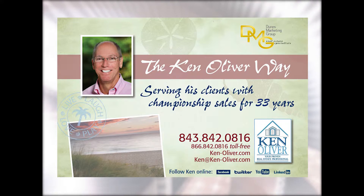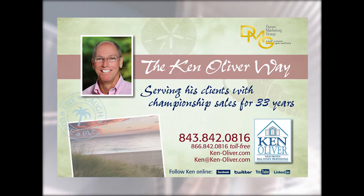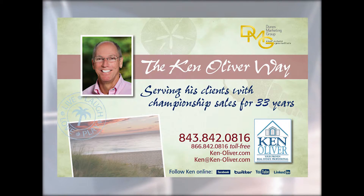Ken Oliver celebrates 33 years of bringing buyers and sellers together in Palmetto Dunes. Dunes Marketing Group Sales and Listings Agent of the Year for 2012 and Dunes Marketing Group's Top Producer for 2012. Ranked as number three agent island-wide in 2012, with over 500 million in closed transactions.